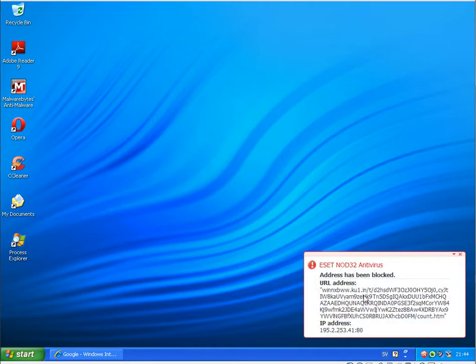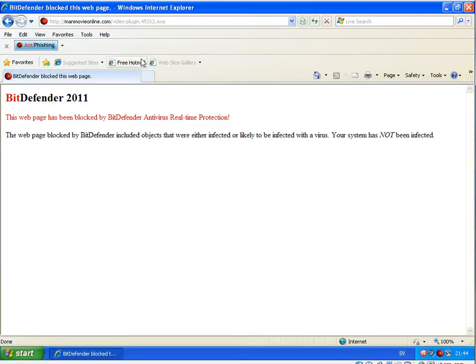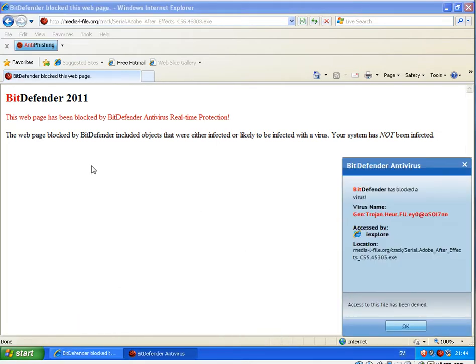First link — the address has been blocked. It looks like this file is downloading more viruses; the virus itself is not blocked but the attempt to download more files has been blocked. Running the same link on Bitdefender — blocked directly.